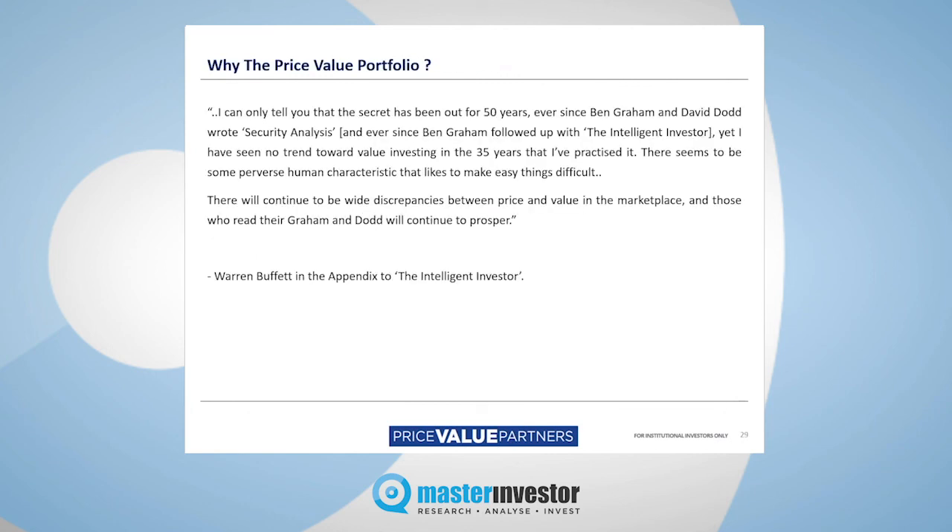Why consider us, why consider the approach, why consider value investing full stop? Again, Warren Buffett: 'I can only tell you the secret's been out for 50 years, ever since Ben Graham and David Dodd wrote the book, yet I've seen no trend toward value investing in the 35 years that I've practised it. There seems to be some perverse human characteristic that likes to make easy things difficult. There will continue to be wide discrepancies between price and value in the marketplace, and those who read their Ben Graham and David Dodd will continue to prosper.' Amen to that.